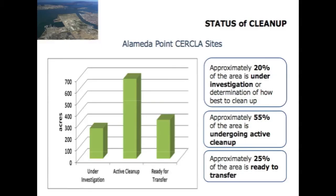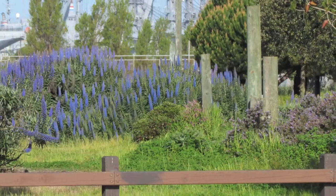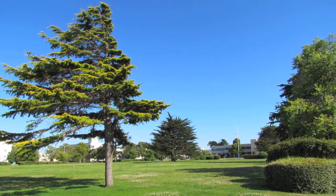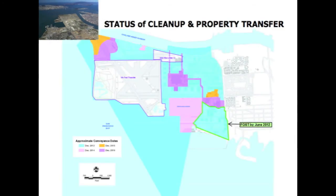This graph shows the acreage of CERCLA sites only, which is not all of the base since the entire base is not a CERCLA site. It shows that most of it — all but 20 percent — is either ready for transfer or is actively being cleaned up. This is a major improvement over April of last year — it's a good news story. When you add in the acreage that is not part of any site at all, roughly 85 percent of the base is ready for transfer or actively being cleaned up and will be ready for transfer by next year.